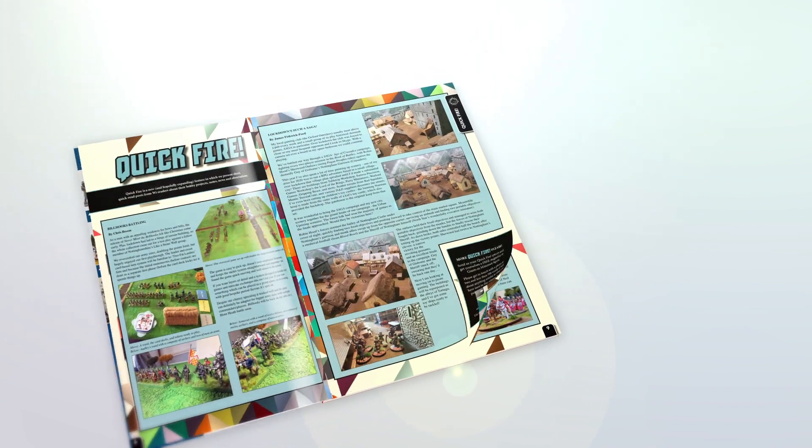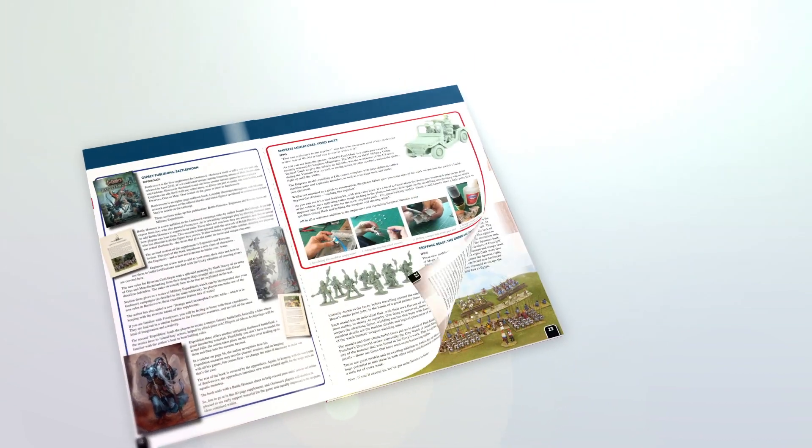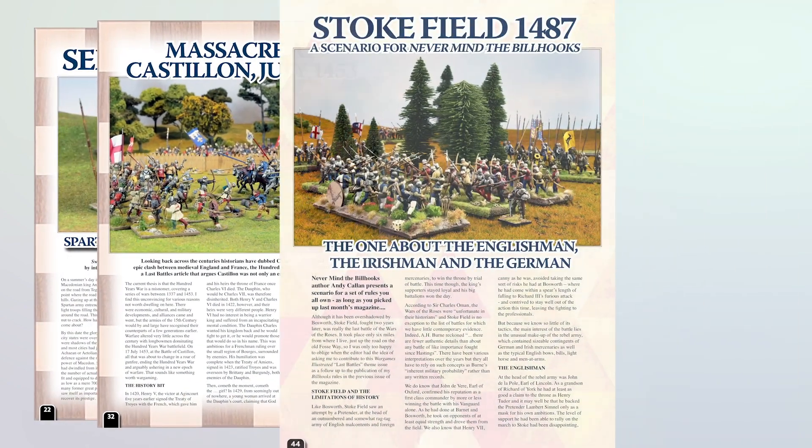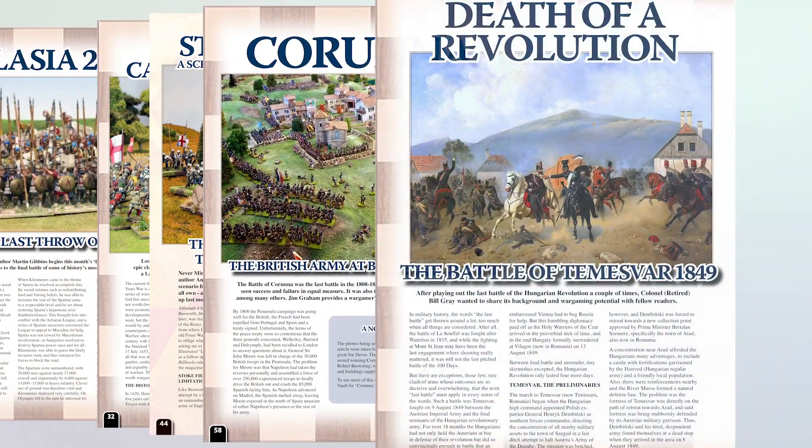Inside the pages of the magazine we have traversed military history to bring you 5 last battles to complement this month's theme, taking you from Sparta to Tessel, the last European battle of World War II.